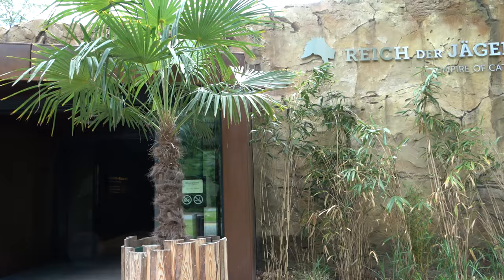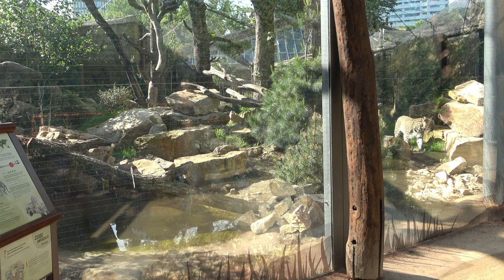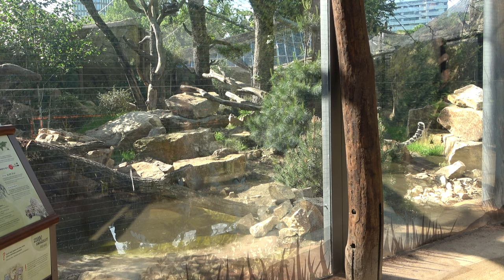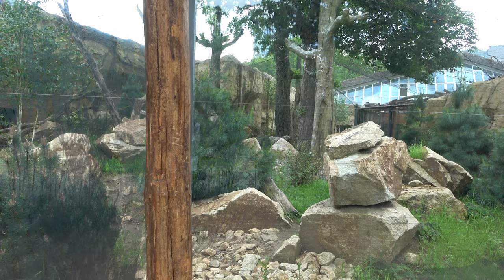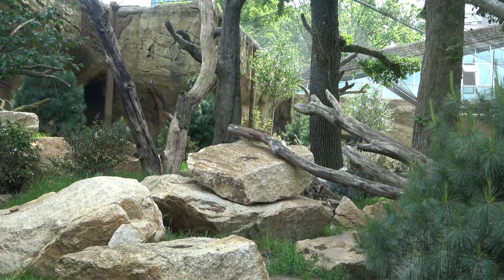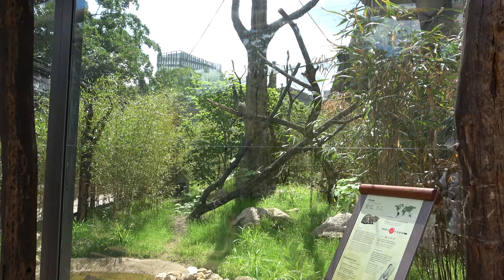To see the rest of the outdoor enclosures in the Empire of Cats exhibit, you follow the path past the exhibit's entrance. Past the entrance, a smaller path takes you to a viewing area that gives you a front view of Emil the Persian Leopard's enclosure — we saw this from a different angle earlier. I really like the rock work and use of terrain in this enclosure, and the pool makes it even better. The enclosure also has dense foliage and lots of logs. Just past Emil's enclosure is another outdoor enclosure, and this one is for the Margay.